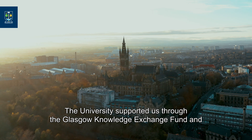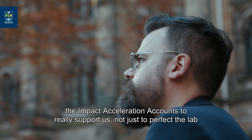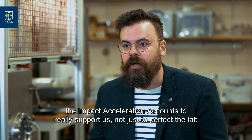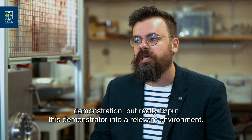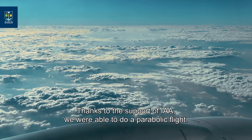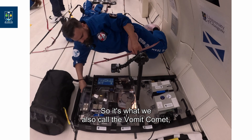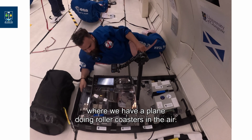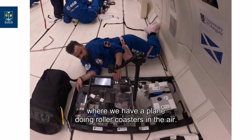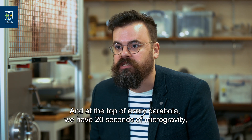The university supported us through the Glasgow Knowledge Exchange Fund and the Impact Accelerator Accounts, not just to perfect the lab demonstration, but really to put these demonstrators into a relevant environment. Thanks to that support, we are able to do a parabolic flight — what we also call the vomit comet — where we have a plane doing roller coasters in the air, and at the top of every parabola we have 20 seconds of microgravity.